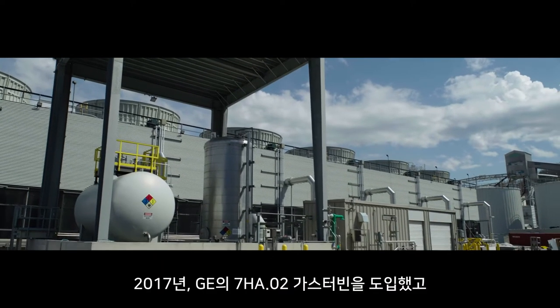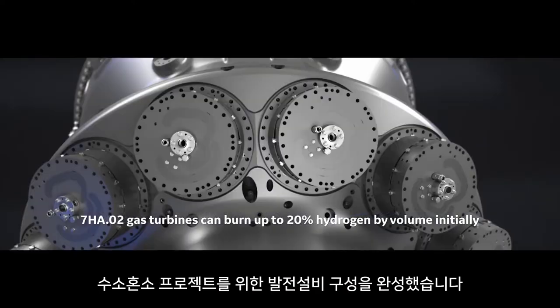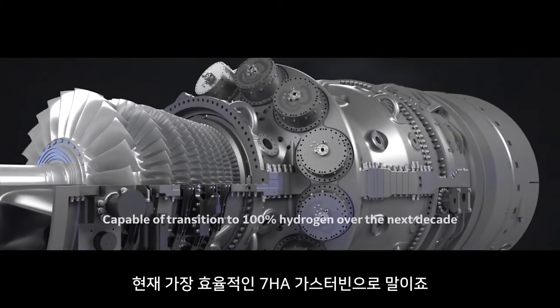Back in 2017, Long Ridge selected the GE 7HA.02 combustion turbine in combined cycle configuration for this project. It's the most efficient turbine in the world.